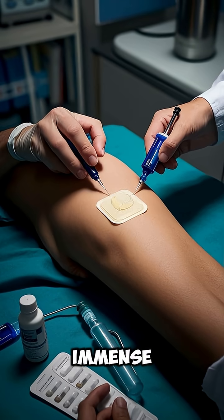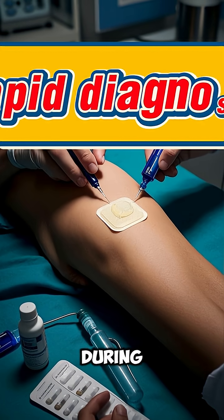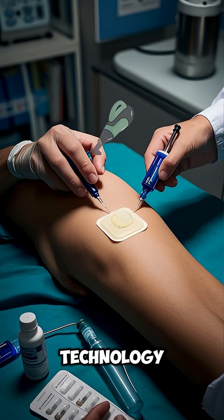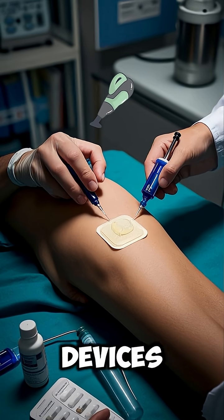The potential is immense — from rapid diagnosis during surgery, to real-time monitoring of treatment. This technology can even be integrated into everyday medical devices.